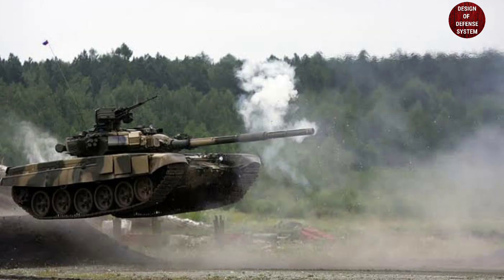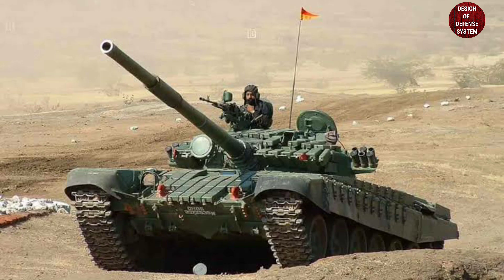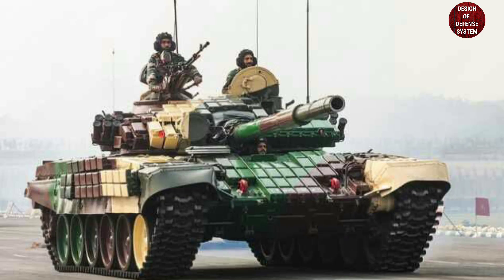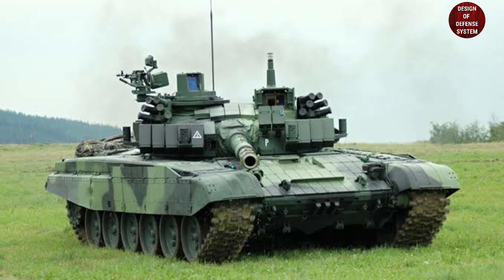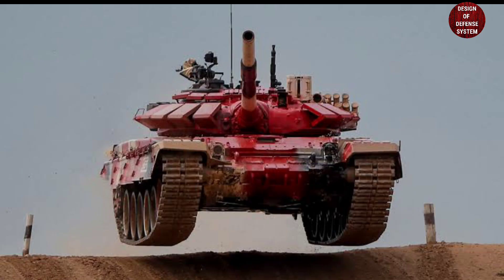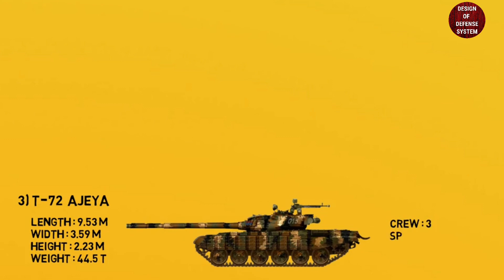Top three main battle tanks of the Indian Army. At number three: T-72 Ajeya. The T-72 is a Soviet-designed main battle tank that entered production in 1971. It is fitted with a 125mm 2A46M smoothbore gun, a 7.62mm coaxial machine gun, and a 12.7mm air defense machine gun. The T-72 carries 45 rounds of 125mm ammunition. It is 9.53 meters in length, 3.59 meters in width, and 2.23 meters in height.